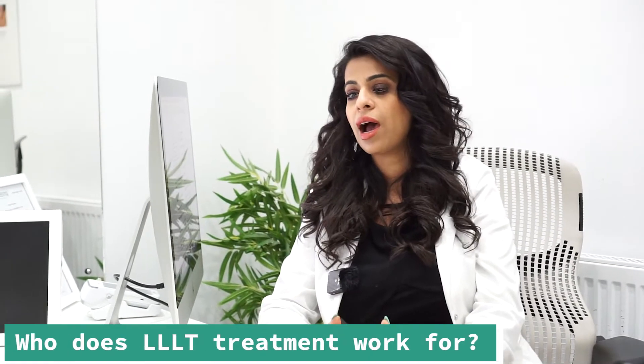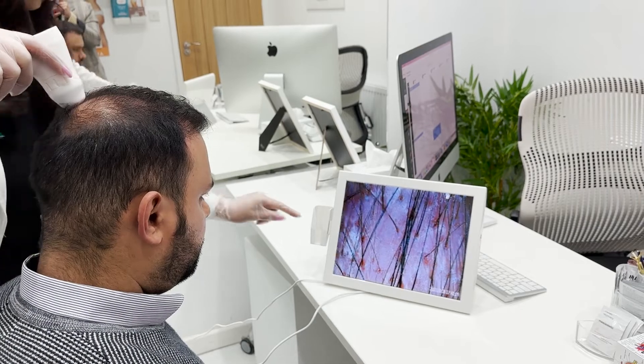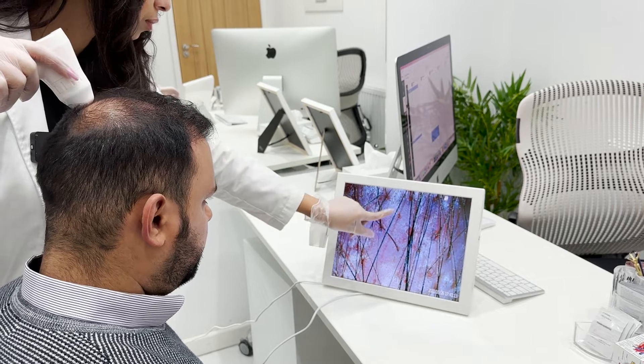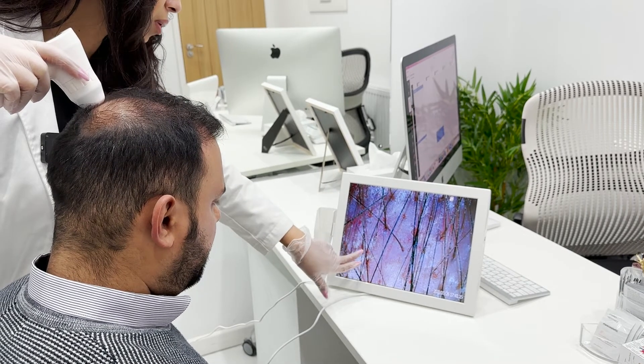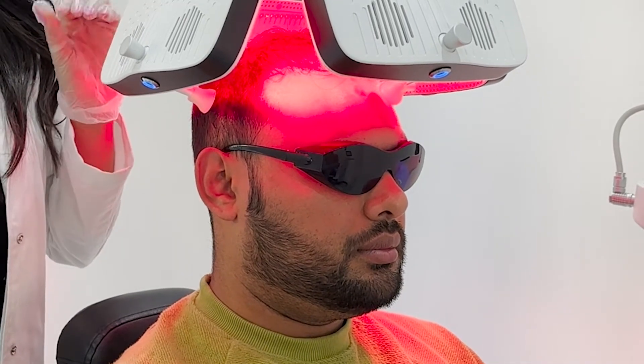It's quite amazing on its own. If you are going through androgenic alopecia, hormonal hair loss, genetic hair loss, or if you've got any form of blood thinning, it helps you regain your own natural hair growth back to normal as it was.